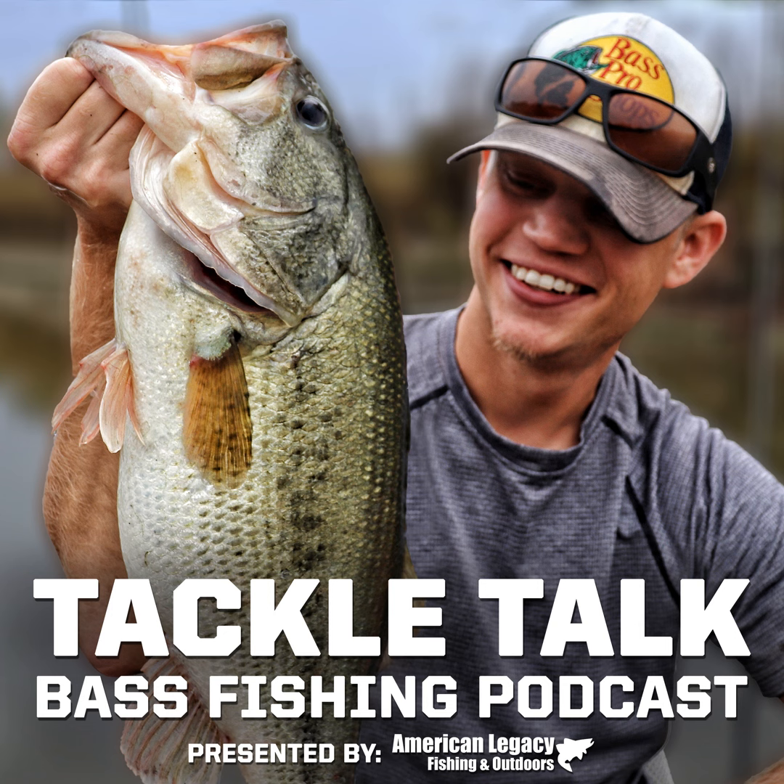Hello everybody, I'm Bill Dance, and you're listening to Tackle Talk. Welcome to the Tackle Talk podcast, brought to you by American Legacy Fishing and Outdoors — world-class fishing gear, unmatched personal service. Now, here's your host, Andrew Hayes.